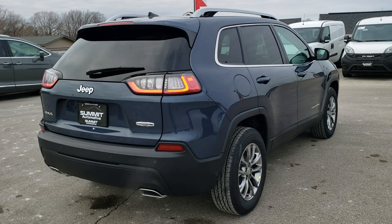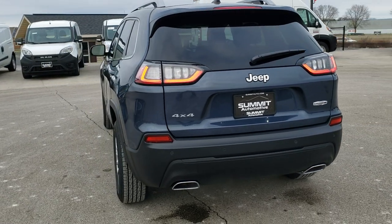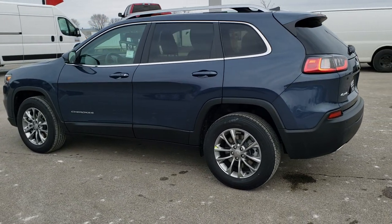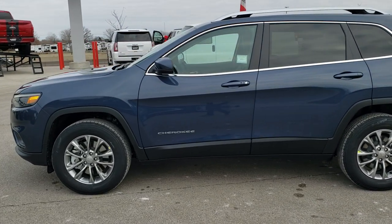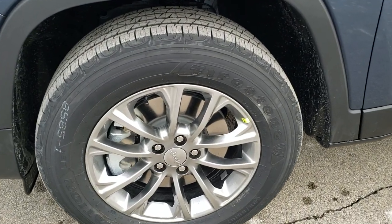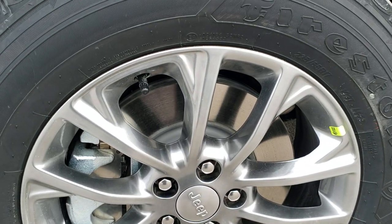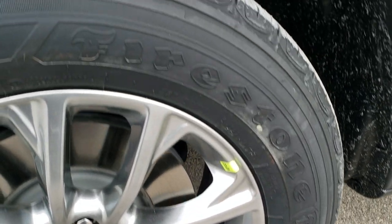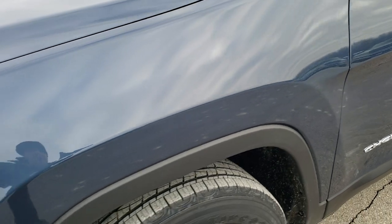271 horsepower out of the 3.2 liter Pentastar V6 motor, which gives you 27 miles per gallon on the highway, 19 in the city, for an average of 22 overall. Blue shade pearl coat, paint code is PBF, which is exactly the same paint code as blue slate on the Grand Cherokees for this year. You get the 17 inch painted alloy rims, Firestone Destination 225-65R17 tires with an all-terrain tread on them — really a good looking color on here.